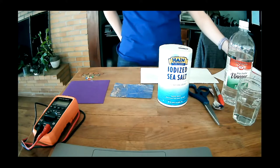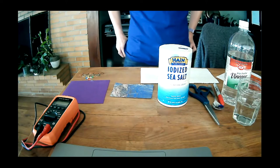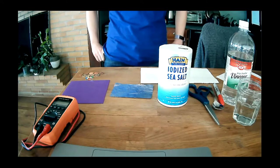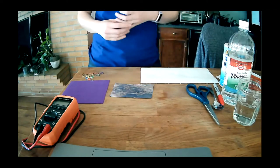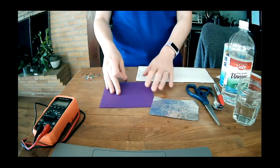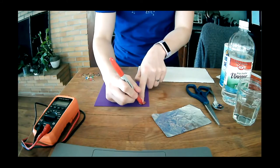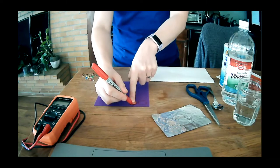We're about to get started in the activity itself. If you have questions about if your stuff is working, please feel free to put it in the Q&A chat and we should be able to answer your questions there. The first thing we want to do is take our pennies that came in the packet and trace out the penny onto a piece of felt. I'm going to trace out four different penny cutouts and then we're going to cut those out.